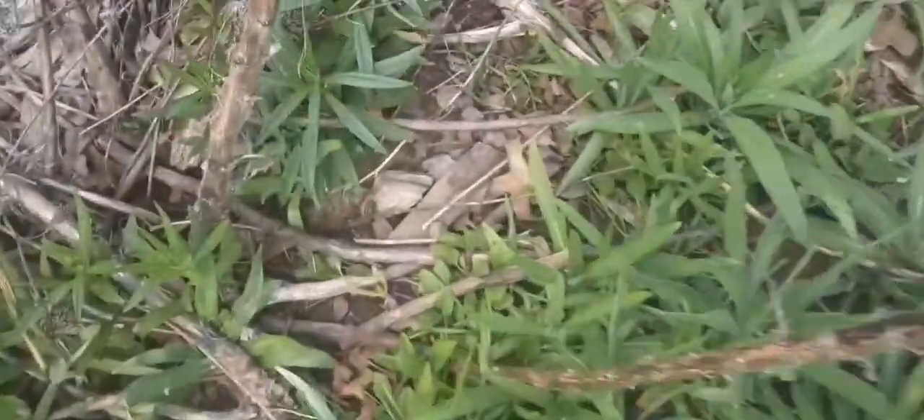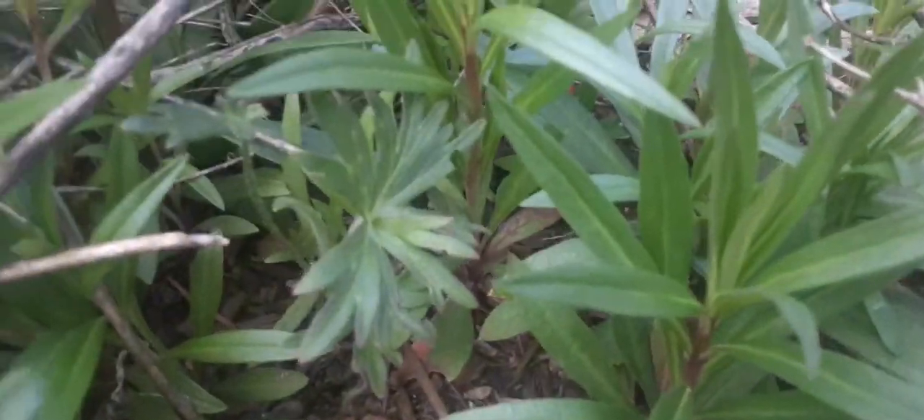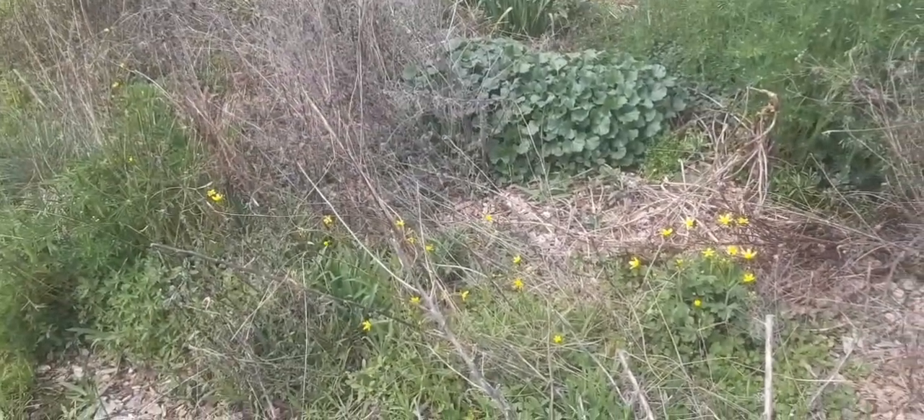There's a nice Delphinium menziesii, which I only remember being there because of the tag. You can see the leaves there.